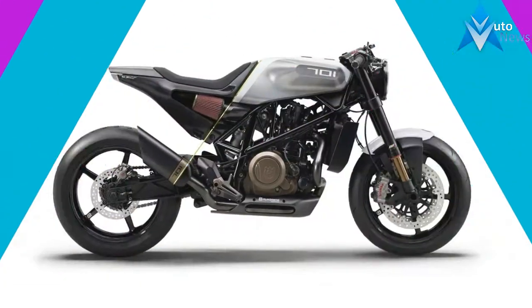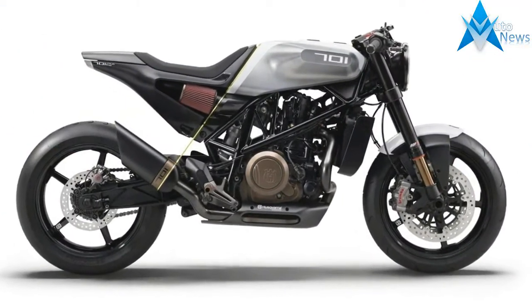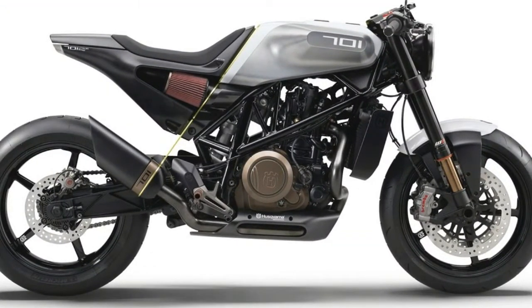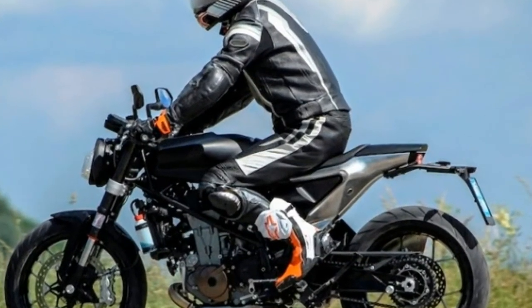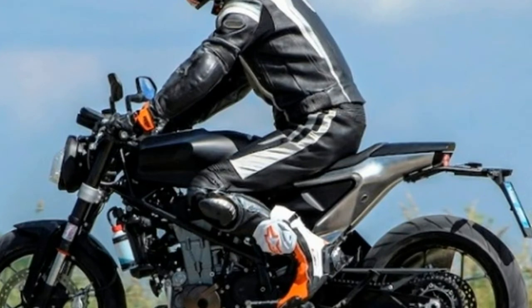The stripped-down naked roadster, pictured above, was shown at the Eichmann Motorcycle Show along with a new concept, the Swerda Pille 701, a more scrambler-esque take on the same theme.